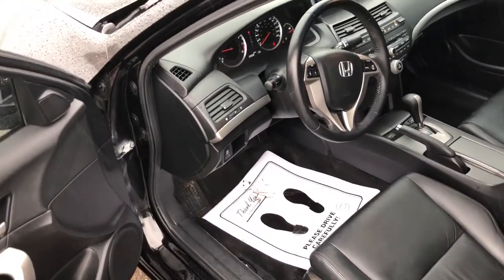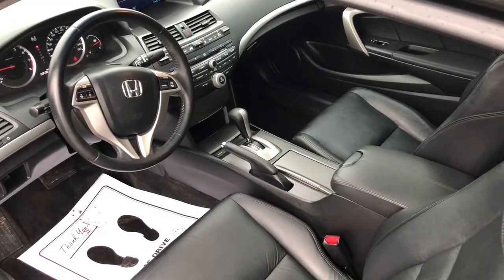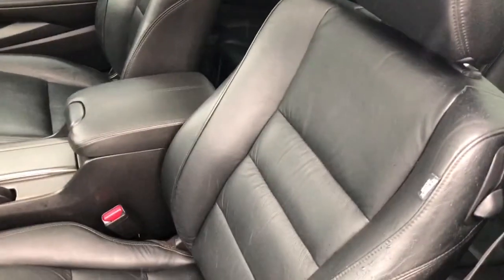Obviously power windows, power locks, cruise, tilt, remote entry, premium audio with XM radio. Heated seats. You can see the seats are in great condition.